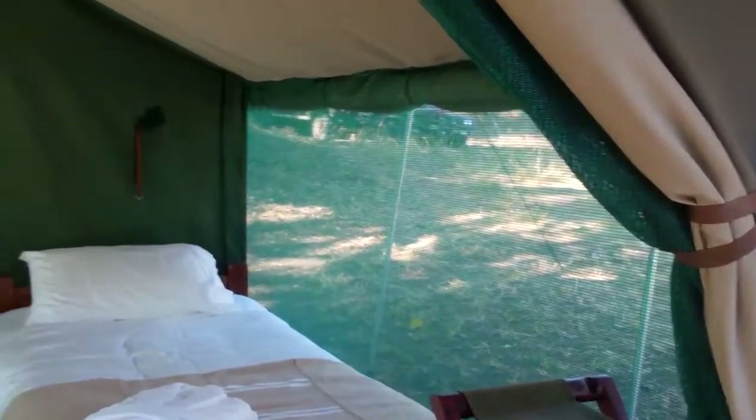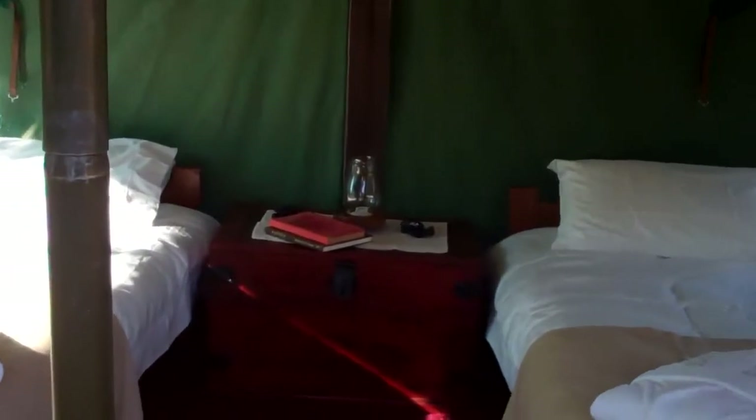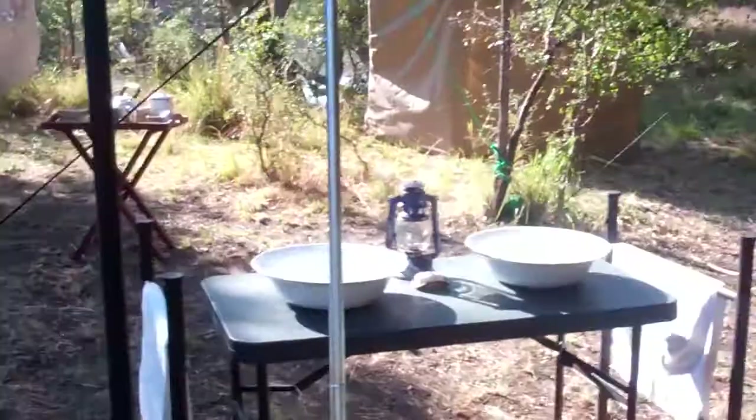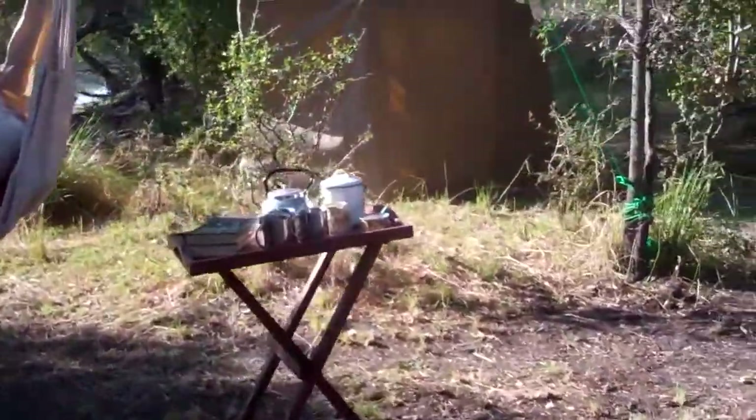At night we can roll the sides down to keep the heat in on cold nights, and people can feel protected if they're feeling a bit nervous. There's a big trunk at the end — so that's the inside of our tent. As we come along here, tea and cake are available at any time you like.